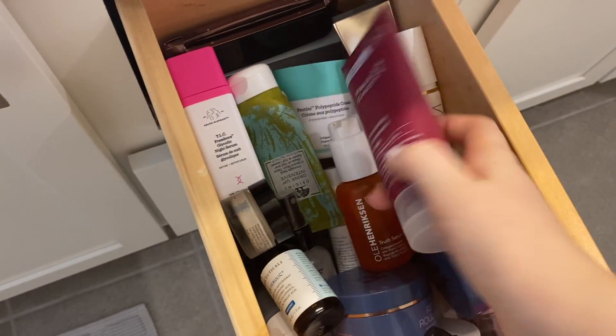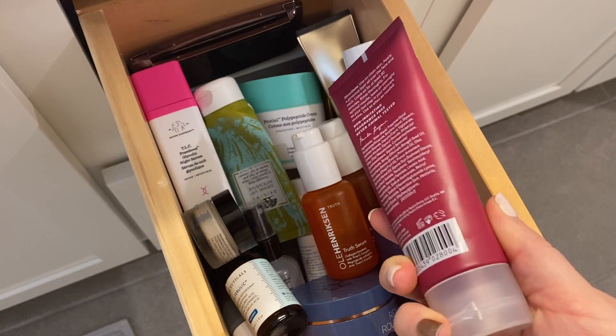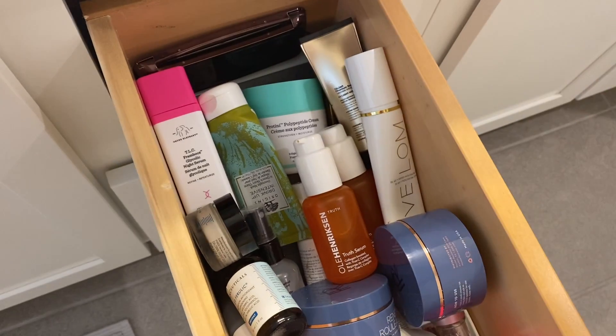And then I have this Paula's Choice Hydrating Treatment Mask. I really like this as just like a 20-minute treatment. You can use it overnight, but I usually just rinse it off. I'm going to put this in my mask drawer, so that's going to go with the other masks.